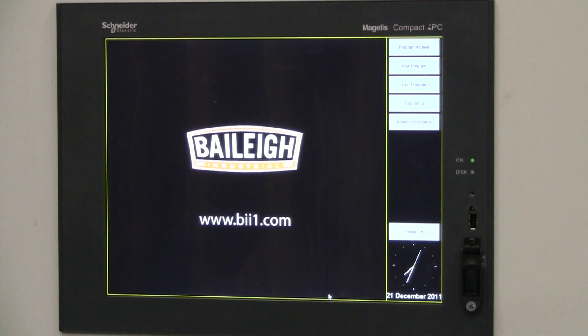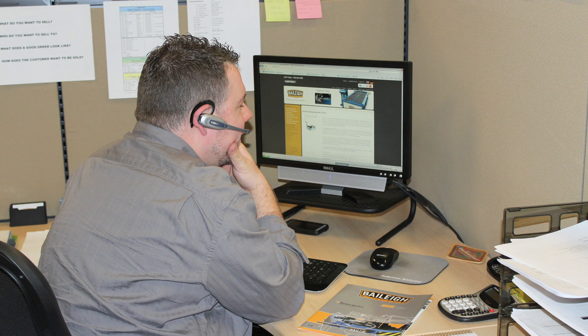To minimize potential downtime, all Bailey Industrial CNC Mandrel Benders feature real-time factory support through the remote assistance tab. Trained technicians will assist with both the diagnosis and repair of most programming problems via the included ethernet port.